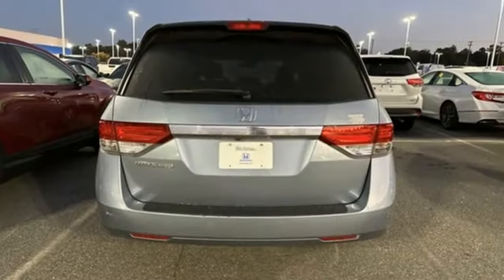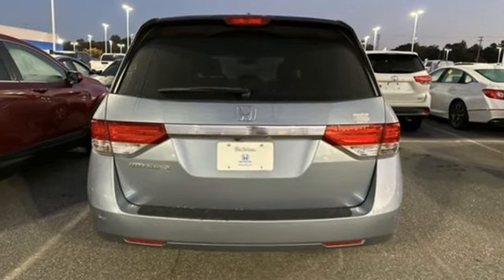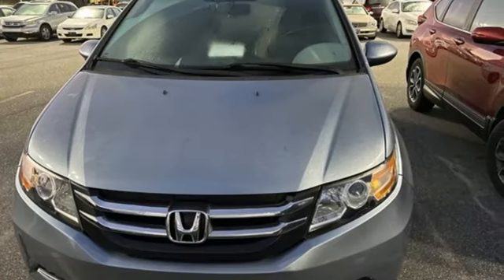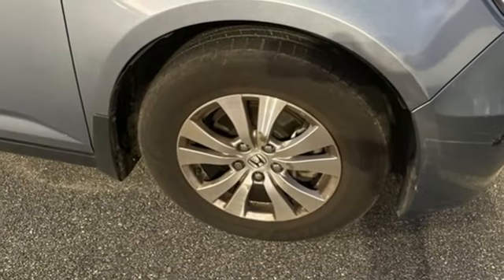Car and Driver points out the Honda Odyssey has long been our favorite minivan, going beyond utility and practicality to inject a semblance of driving enjoyment into the segment. It's a Honda, so longevity comes standard.